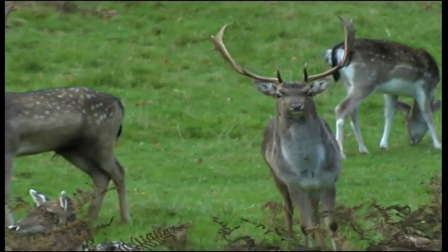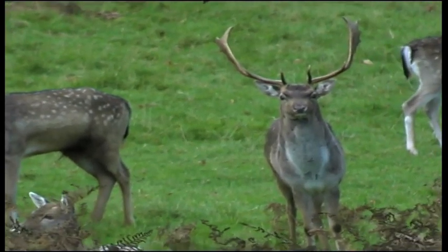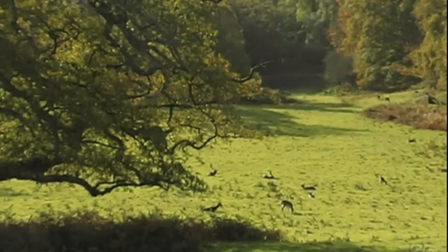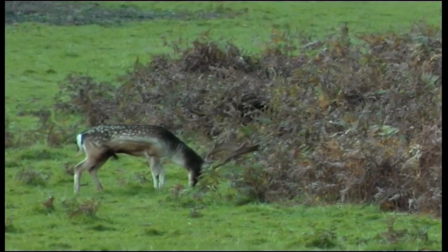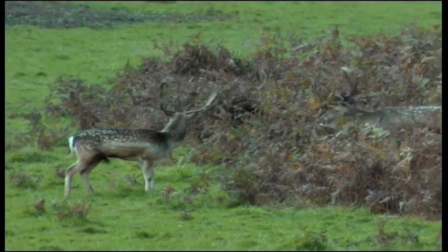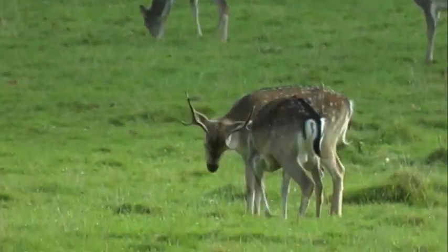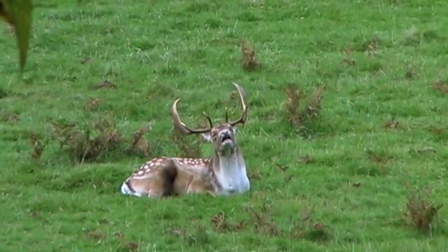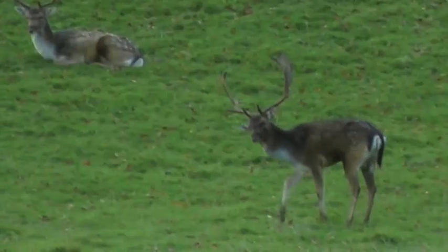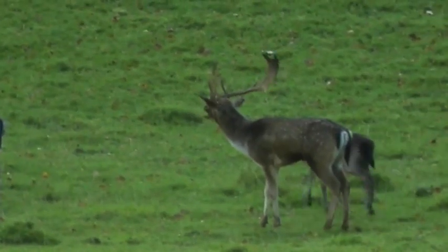They are ready for the rutting season. The fallow deer rut is the most important activity in the fallow deer calendar, and all other events build towards it. October finds the big males competing for the right to mate with the females by battling with their great antlers. Being the most vocal of the deer species, the fallow buck is grunting and bellowing as a means of attracting the females some weeks before they come into season.